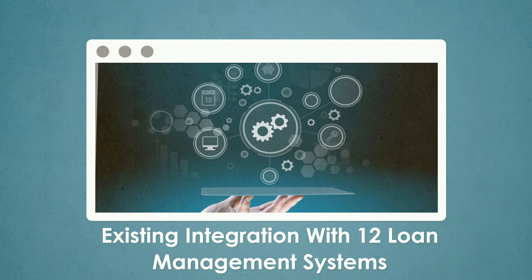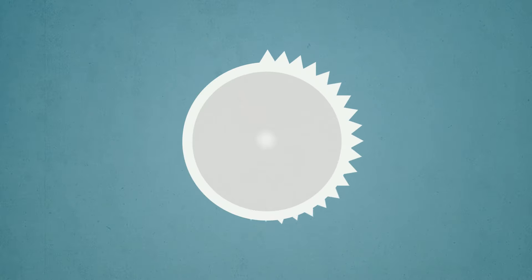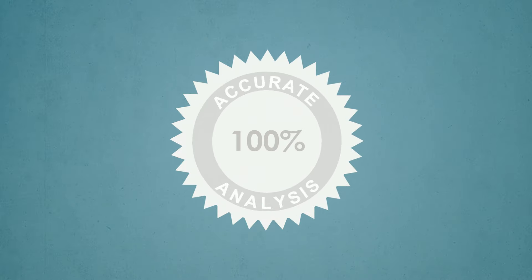Existing integration with 12 loan management systems. Sign up for demo. 100% accurate analysis.